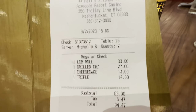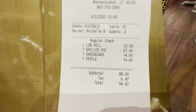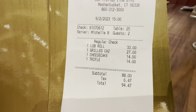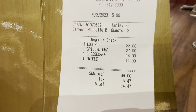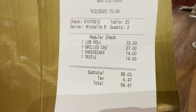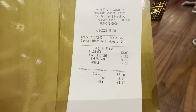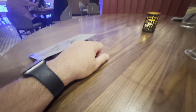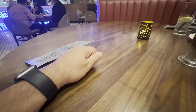Here's the check this time around — a little more expensive, I guess because of the lobster roll. Not bad though — $33 for a lobster roll. Come up here to New England, that's what you're going to pay for it. The grilled cheese was $27. Was it a $27 grilled cheese? Yes and no — it was better than a burger, but $27? It's pushing it, it's really pushing it.